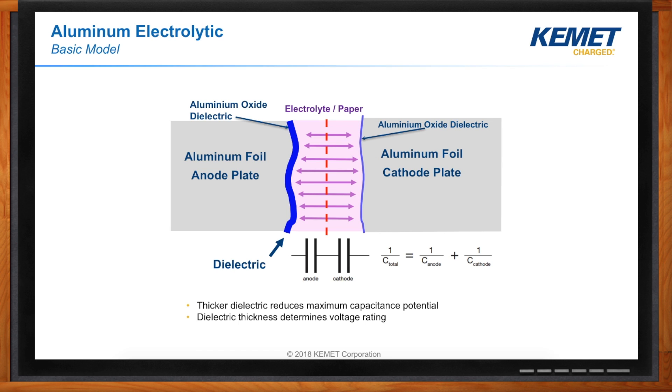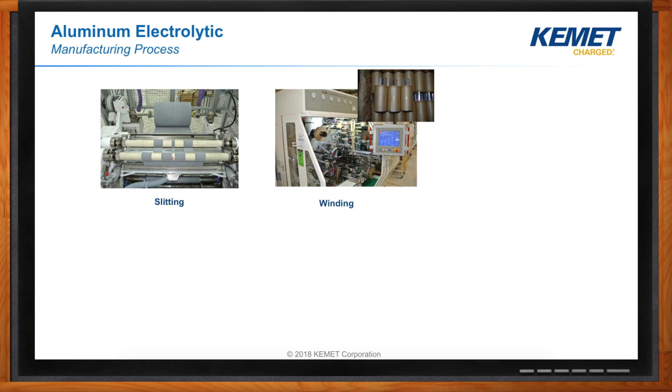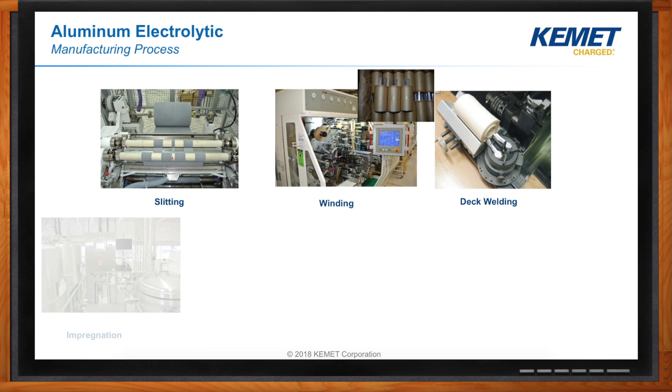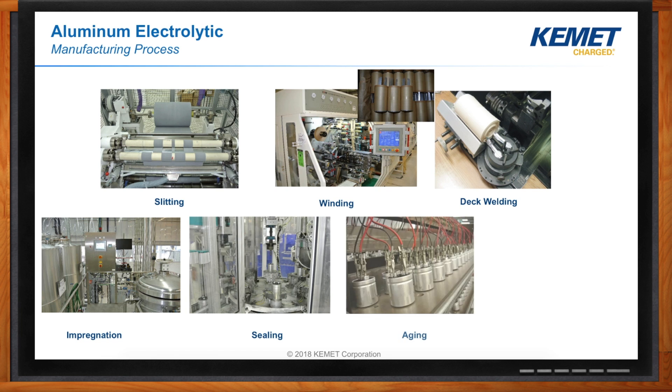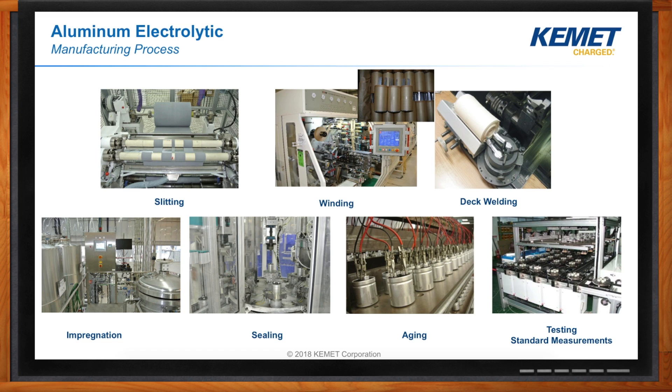The manufacturing process begins with slitting the foil, where it's cut depending on capacitance value and dimensions. The foil and paper then go into winding, where they're rolled into a cylindrical shape. After that, the tabs are welded onto the deck. It then goes into the impregnation chamber, where the capacitor is soaked in electrolytes so the paper can absorb them. The capacitor is then sealed and put in a can, then goes through the aging process, which repairs damaged parts of the dielectric. Finally, it undergoes standard testing such as ESR, capacitance, and leakage current.